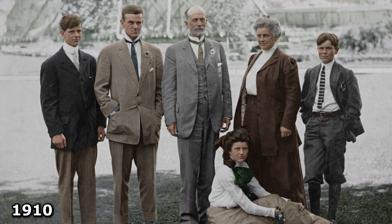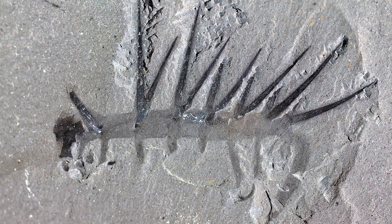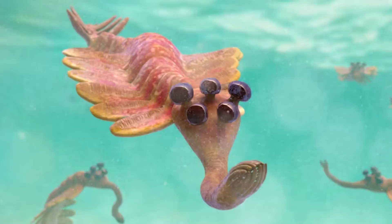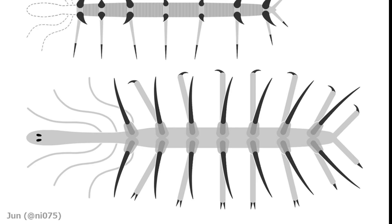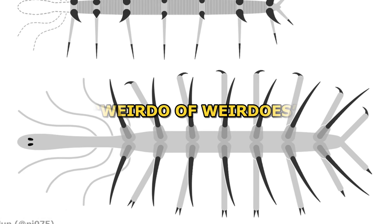Back in 1910, Charles Doolittle Walcott pulled a thumb-sized creature from the Burgess Shale — soft-bodied, spines on its back, legs that looked like noodles. Even among the Cambrian's freak show of five-eyed shrimp and nightmare worms, this thing stood out. One scientist later called it the weirdo of weirdos.